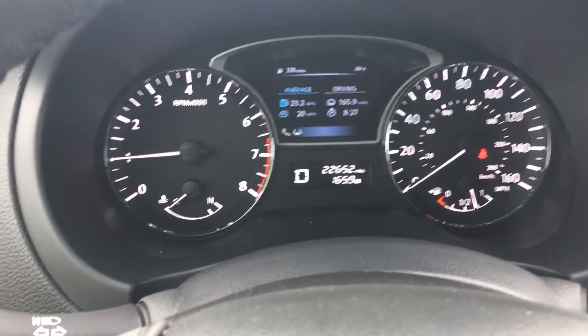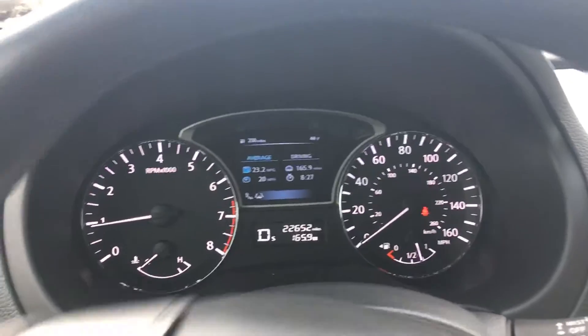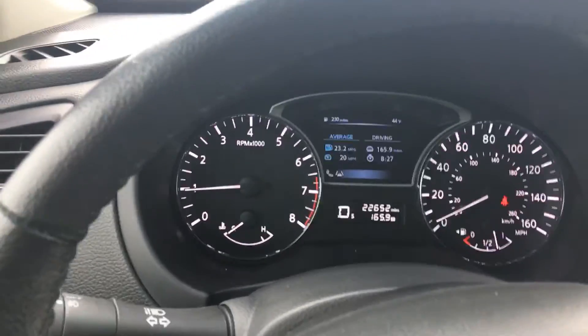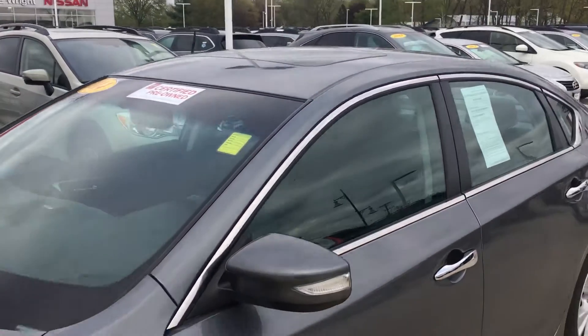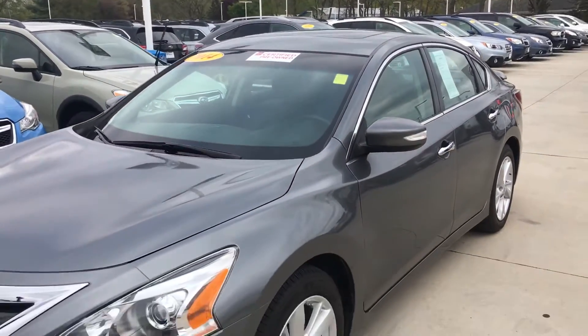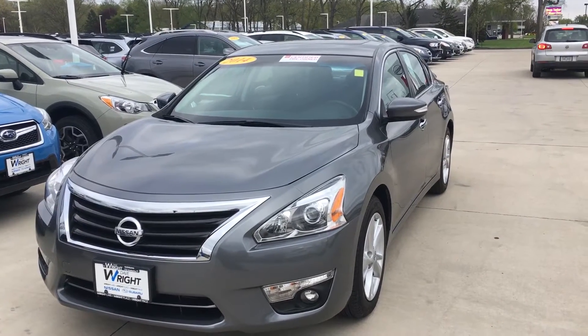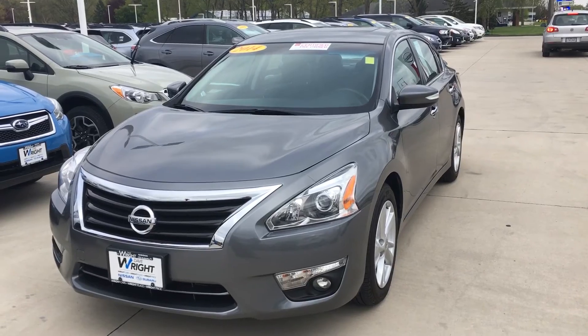You can see 22,000 miles on it. If you'd like to stop out and take a look at this car, my name is Mike McConaughey. I'm over here at Daybright Nissan and Subaru in Cedar Rapids, Iowa. My phone number is 515-480-7368. Again, we're looking at a 2014 Nissan Certified Altima with 22,000 miles on it — give me a call, I'd love to show you the car. 515-480-7368. Thanks everyone for watching.